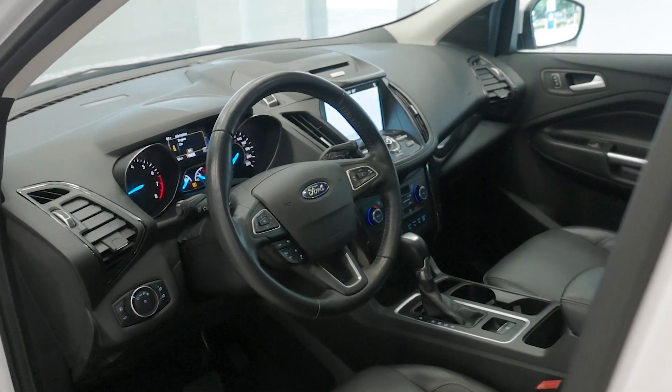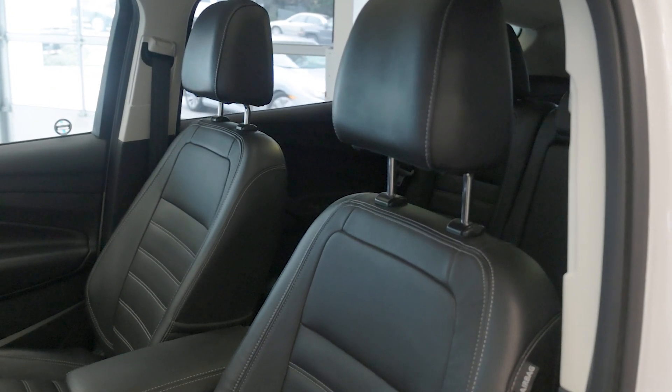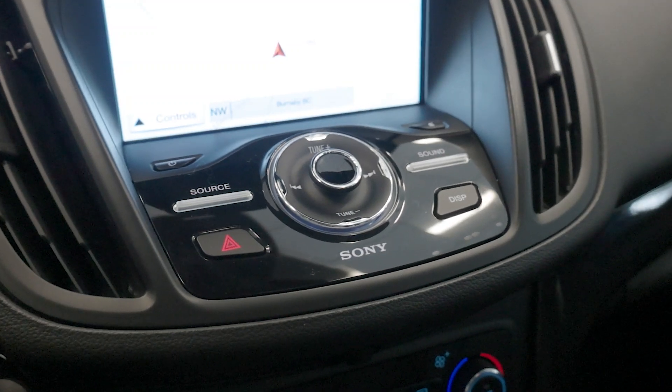Inside, the Escape offers a premium cabin with leather seats, a heated steering wheel, and a panoramic sunroof. The 8-inch SYNC 3 infotainment system includes navigation, Apple CarPlay, and Android Auto, providing seamless connectivity and entertainment.